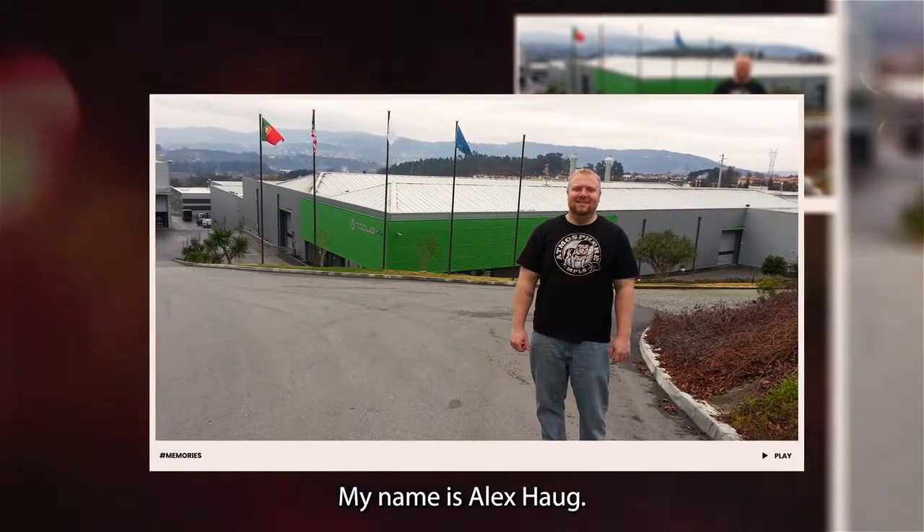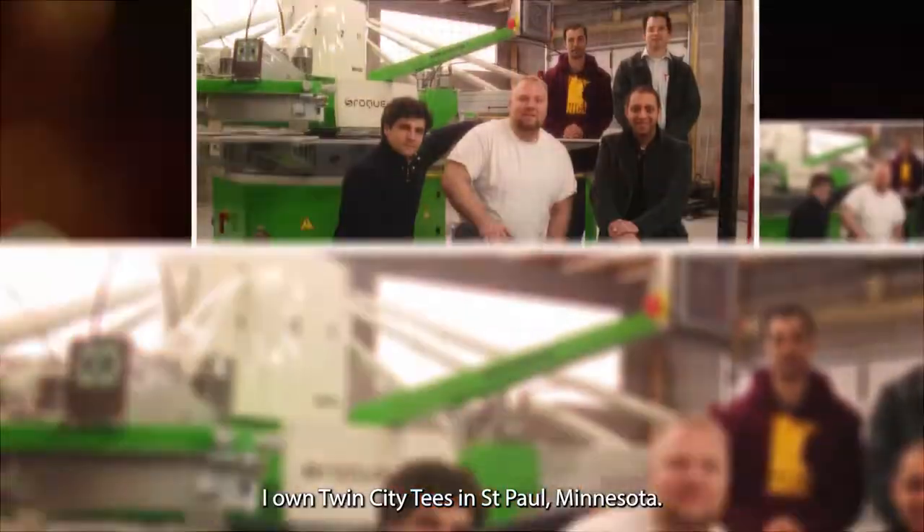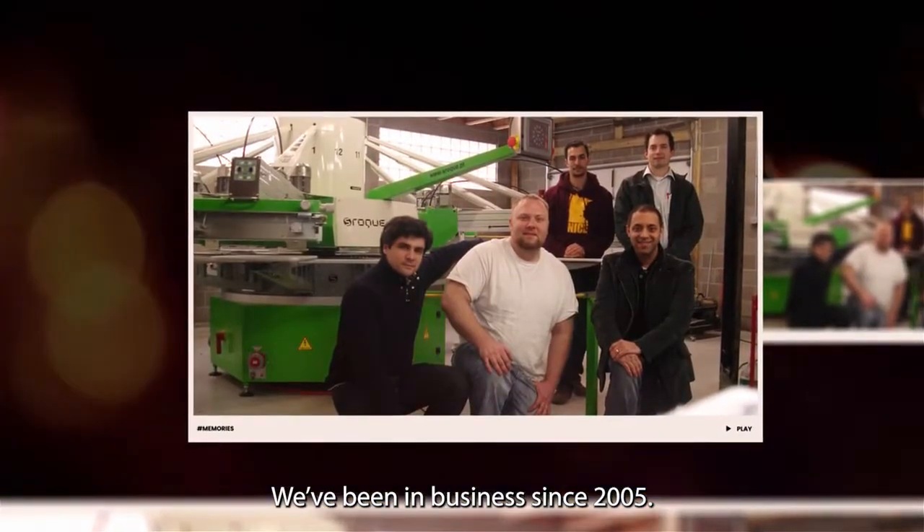My name is Alex Howe. I own Twin City Tees in St. Paul, Minnesota. We've been in business since 2005.